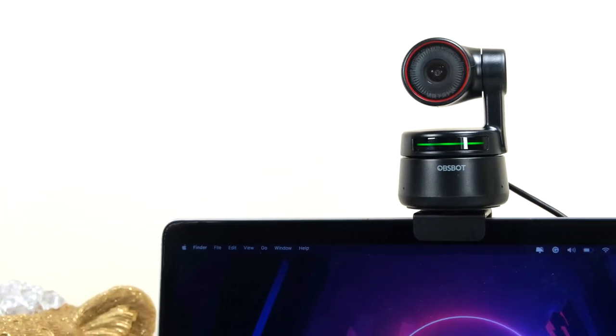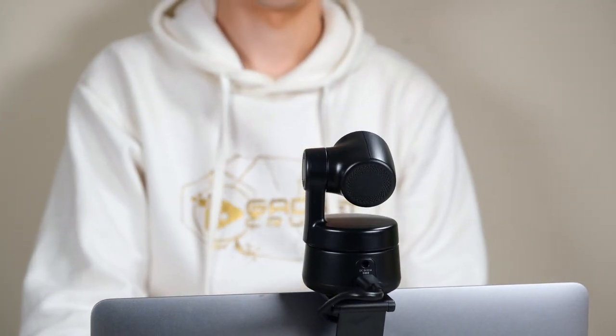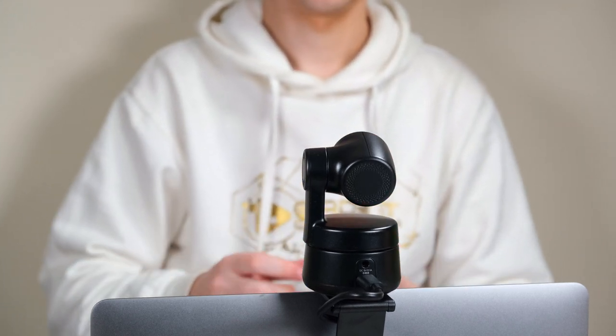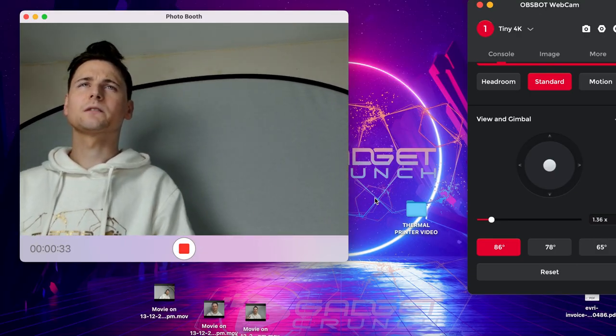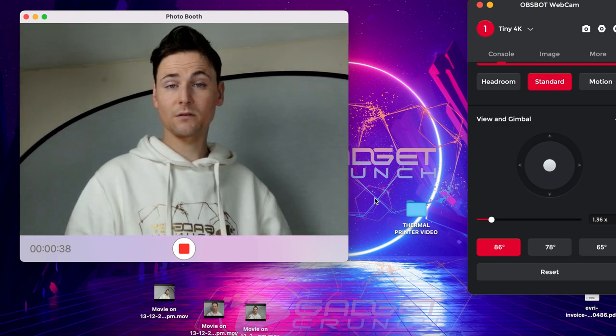What's truly fantastic about this device is there's no required special software to get it up and running. Just simply plug it into your computer and the built-in AI software allows for instant tracking of the person. The speed at which this camera tracks is just phenomenal — you can move from one end of the room to another, and the range of motion is 360 degrees. Wherever you go, this camera will find you.